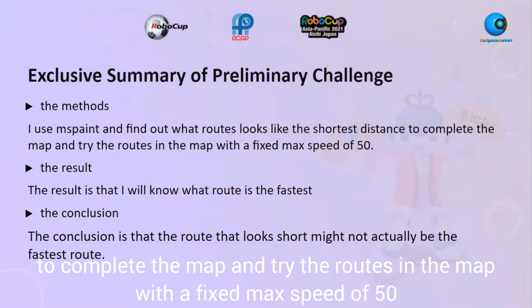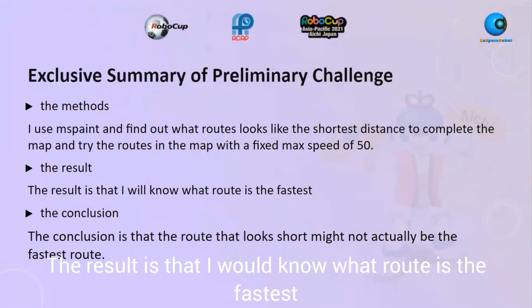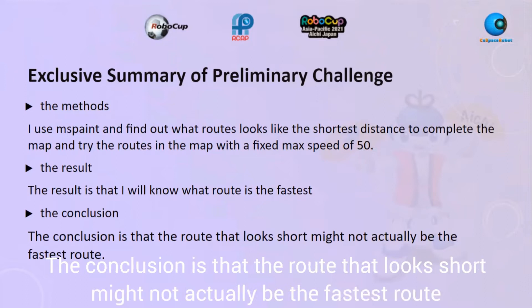I tried the routes in the map with a fixed max speed of 15. The result is that I would know which route is the fastest. The conclusion is that the route that looks shortest might not actually be the fastest route.